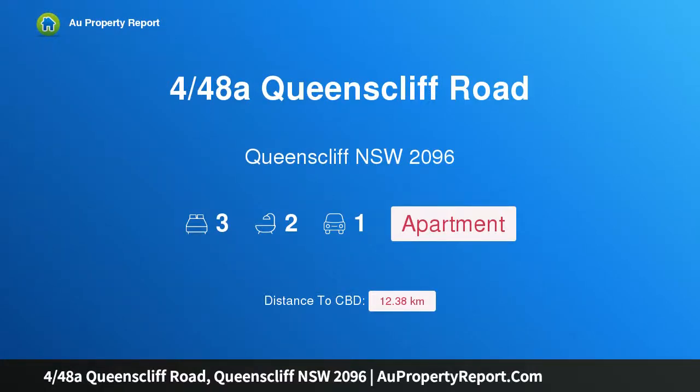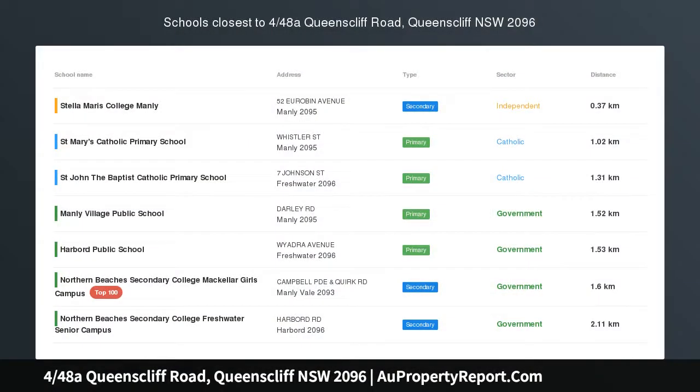Hi, I am glad to introduce property 448 Sir Queenscliff Road, Queenscliff New South Wales 2096, the ultimate in luxe coastal living.